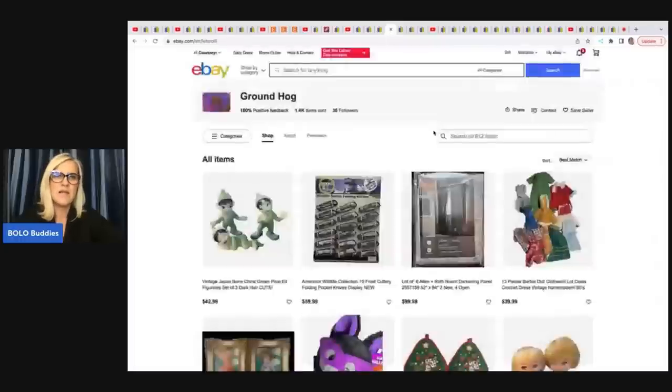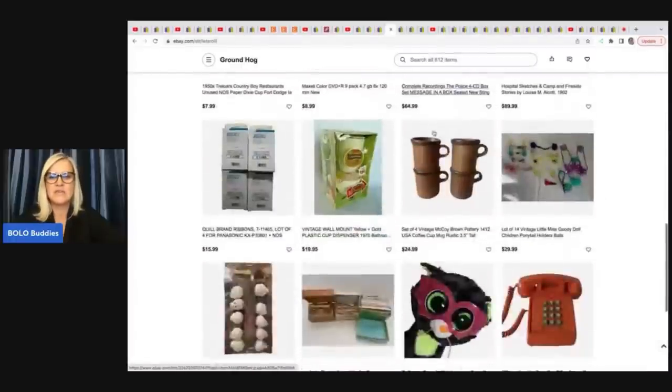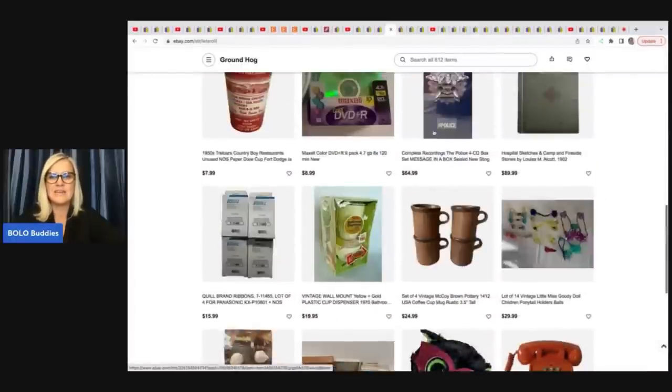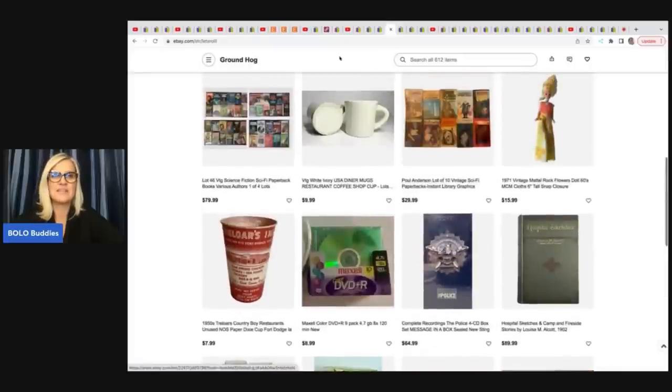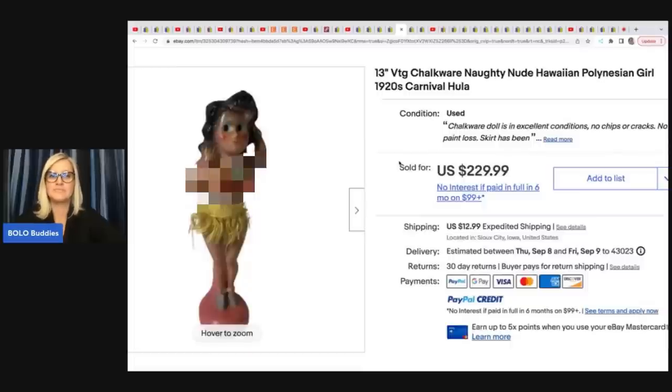The next item comes from Groundhog eBay store — lots of very cool items, wide variety. She sold this chalkware naughty nude Hawaiian Polynesian girl — 1920s Carnival Hula. Super cool item, a little naughty. She got it in a box of stuff for $14 on high bid and it sold in five minutes for full asking price of $229.99 plus shipping. She thinks she undersold it, but still a very nice profit.